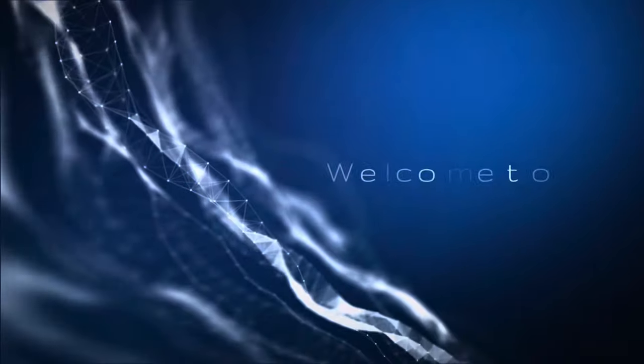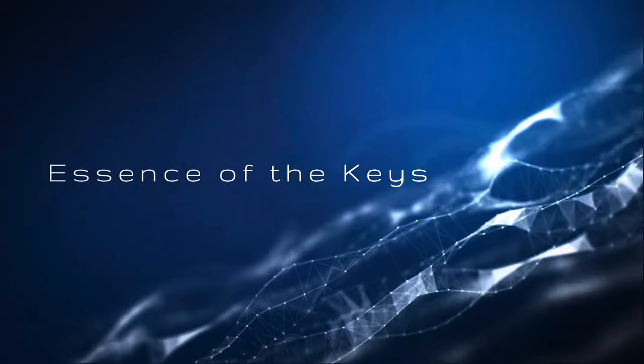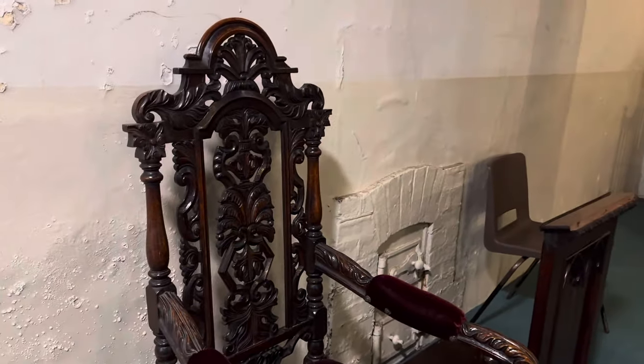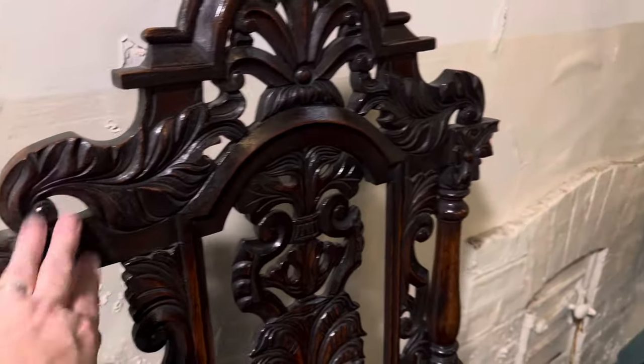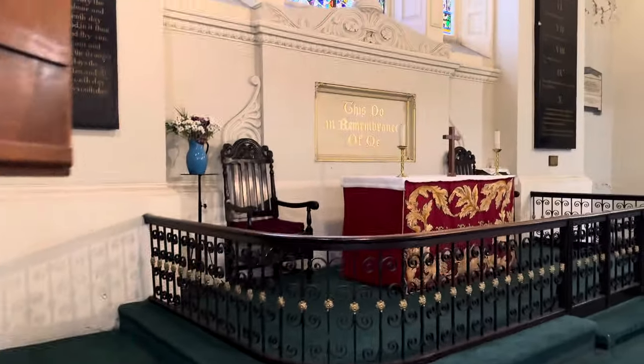We're in St. Michan's Church waiting on the tour to go down to the crypts. We'll see if we can film. Look at the detail on this chair — beautiful. We're going to take a look around the church while we wait for the tour to start. I love stained glass windows, and this one is beautiful.